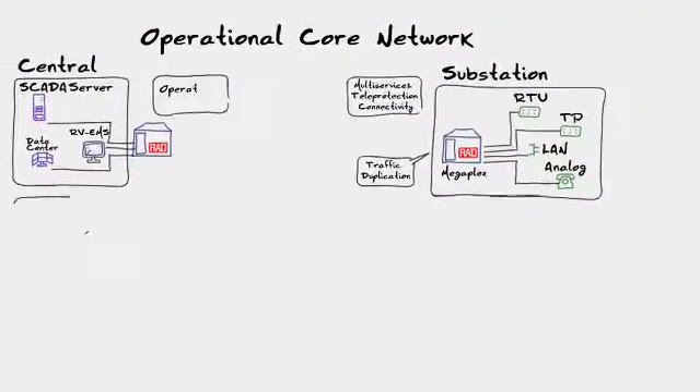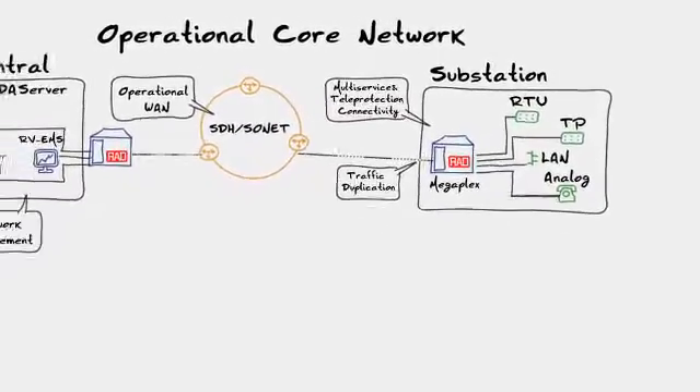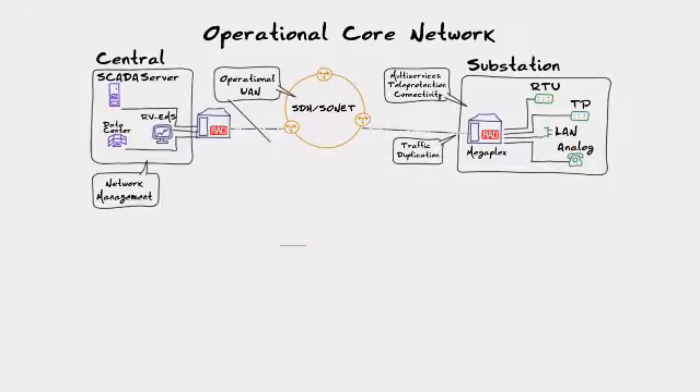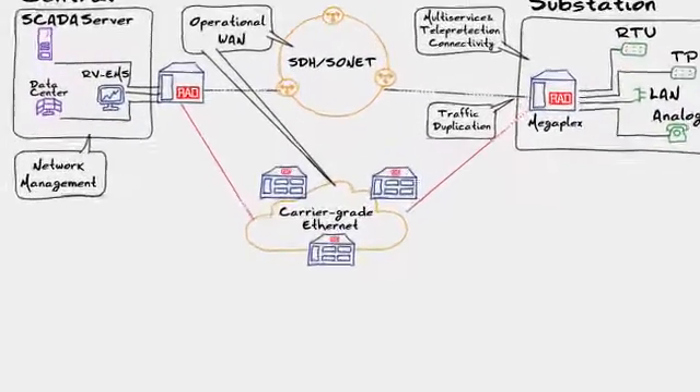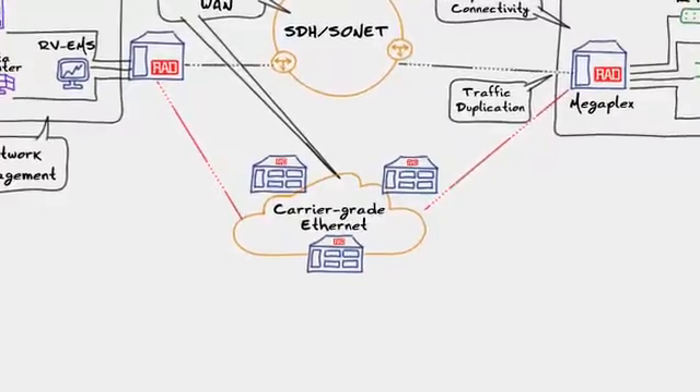With our reliable traffic duplication technology for multi-service substation traffic, you can deliver all traffic over existing SDH Sonet networks in your new carrier-grade Ethernet operational network, for lower latency and greater resiliency.